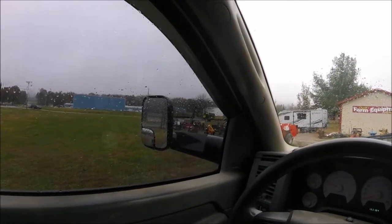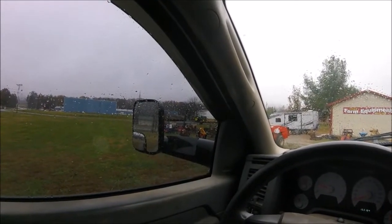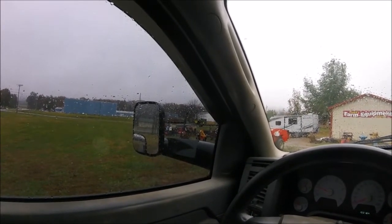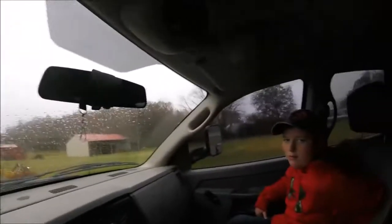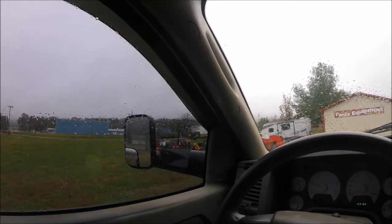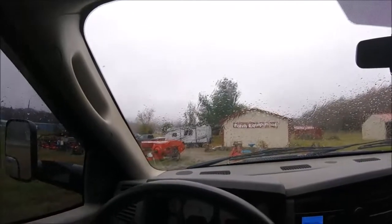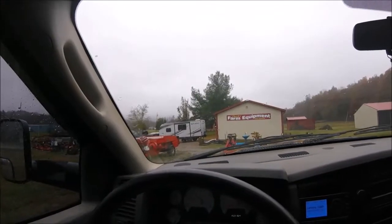This is our final stop for the day and we're heading home. We really haven't bought anything except a few parts. We stopped at the Amish store and got a sandwich, and now we're gonna see what they've got here — it's two o'clock and then we're heading on home. Hope you enjoyed the ride along with me and Levi. If you like what we're doing, please subscribe, and if you see a video you like or have a question, let us know. Talk to you guys later, bye.